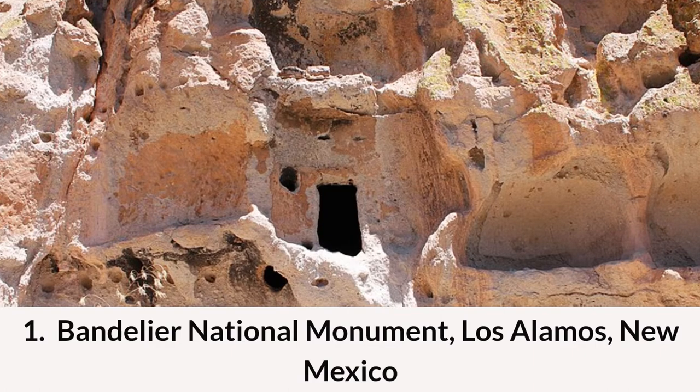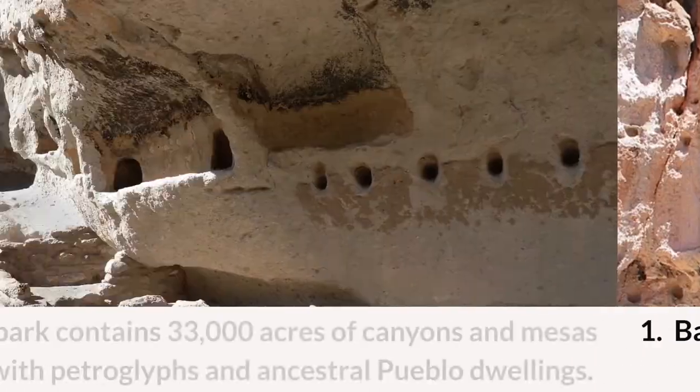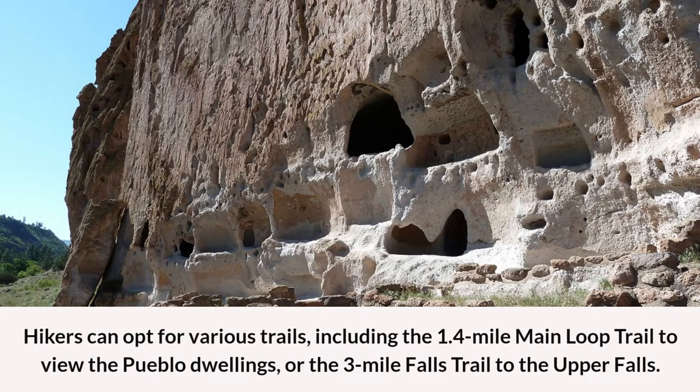Coming in at number one is Bandelier National Monument in Los Alamos, New Mexico. This park contains 33,000 acres of canyons and mesas rife with petroglyphs and ancestral Pueblo dwellings. Hikers can opt for various trails including the 1.4-mile Main Loop Trail to view the Pueblo dwellings, or the 3-mile Falls Trail to the Upper Falls.